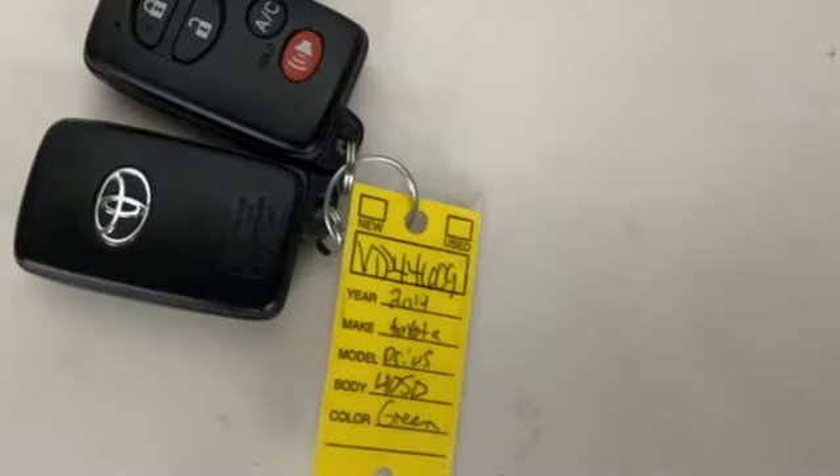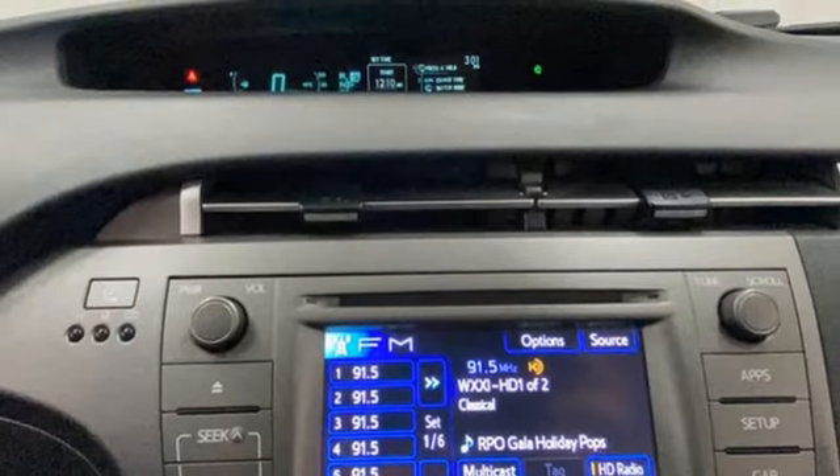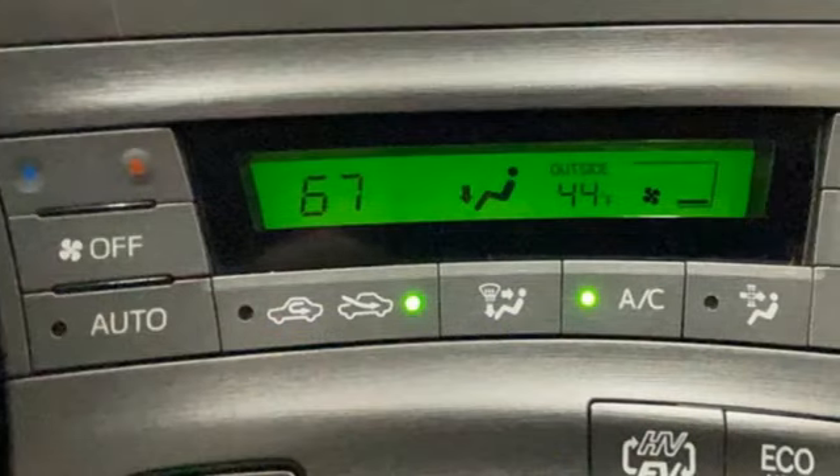Also included are a manual tilting steering column, continuously variable automatic transmission, aluminum wheels, gas pressurized shocks, and an in-line four-cylinder engine.